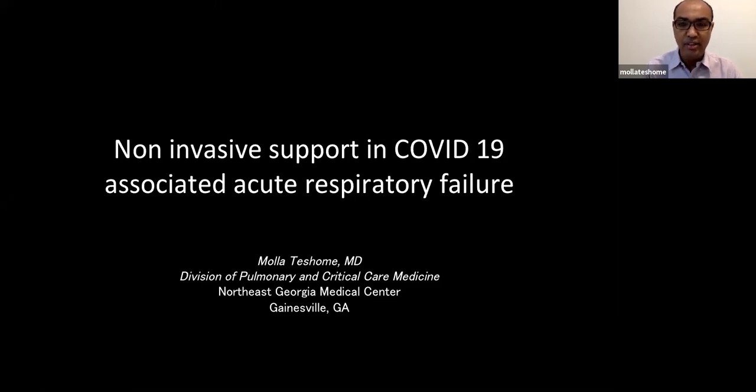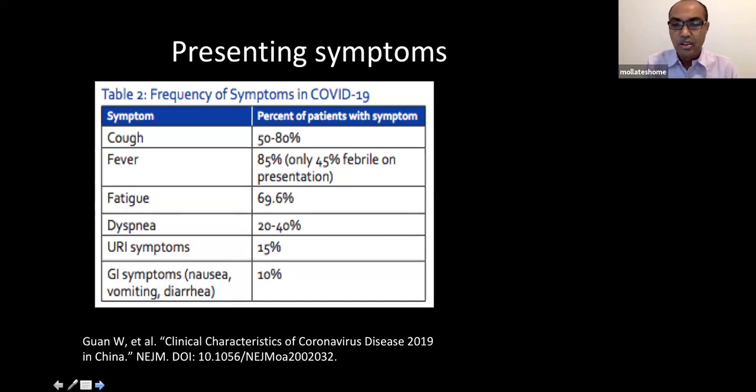Today we'll discuss non-invasive supports, and the coming two presentations will focus on mechanical ventilation for COVID-19 patients. Last time we reviewed symptoms: most patients present with dry cough along with non-specific viral syndromes — fatigue, myalgias, arthralgias, and fever. As patients get sicker, they feel short of breath, and GI and neurologic symptoms are also not uncommon.